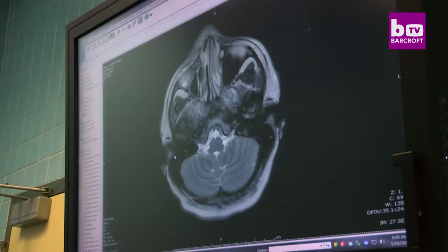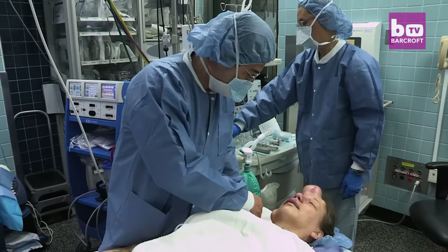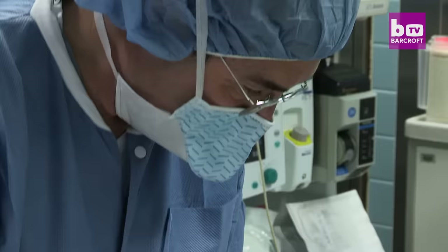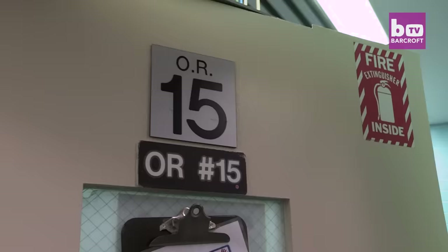The surgeon explains the procedure: 'We're going to remove the AVM all the way down, from your cheek and your upper lip. This skin over here is going to be brought all the way across, and this skin is going to be used to fix your nose. If we need any cartilage, we'll take it from your ribs, which will mean a small incision. Don't worry about bleeding — just take some easy breaths in and out.'